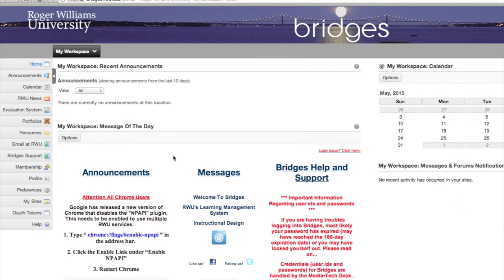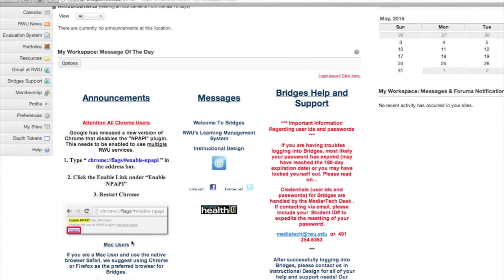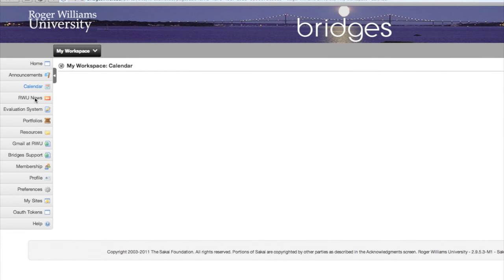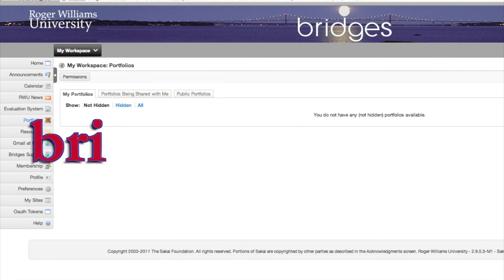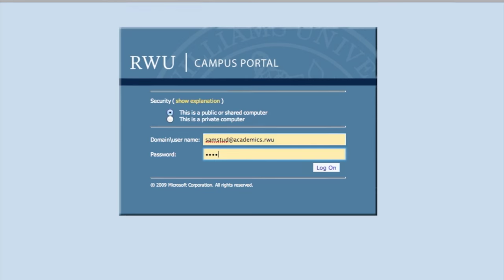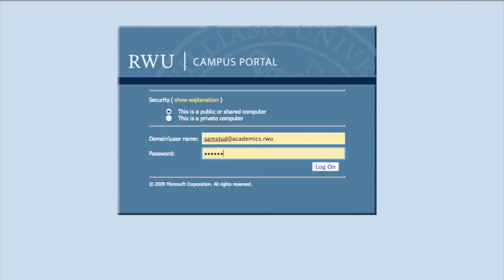Bridges is a learning management system used by faculty to post syllabi, course materials, assignments, online discussions, and electronic quizzes. Visit the Bridges page at bridges.rwu.edu for more info.